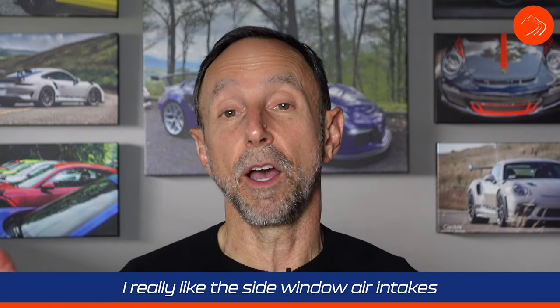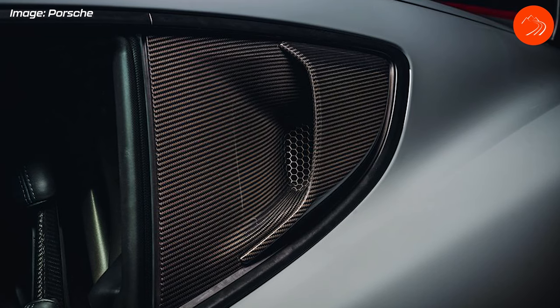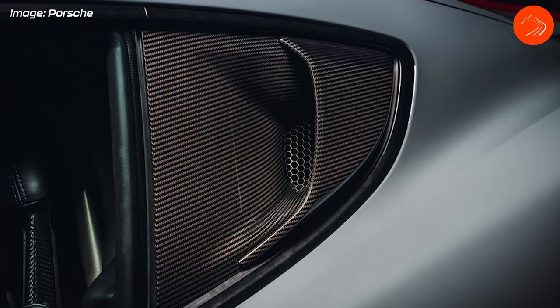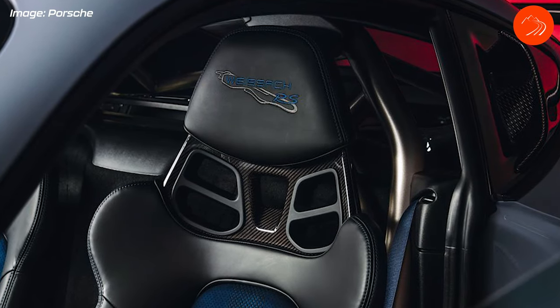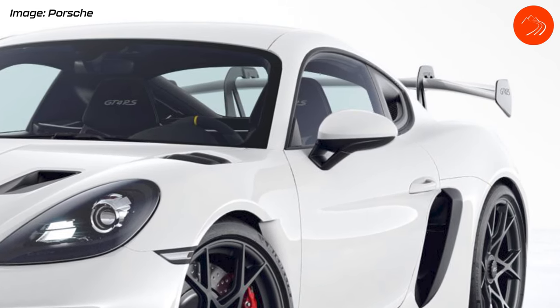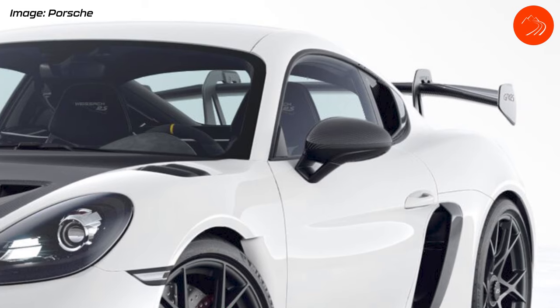The fourth thing I like about the GT4 RS is the side air intakes. They've removed the rear side windows and replaced them with air intakes that channel air down into the flat-six engine sitting right behind your head. I can't wait to hear that. The non-Weissach design is more flat with a simple opening, while the Weissach version has a scoop design — similar to what used to be on the rear deck lid of the GT3 — plus it's carbon fiber.